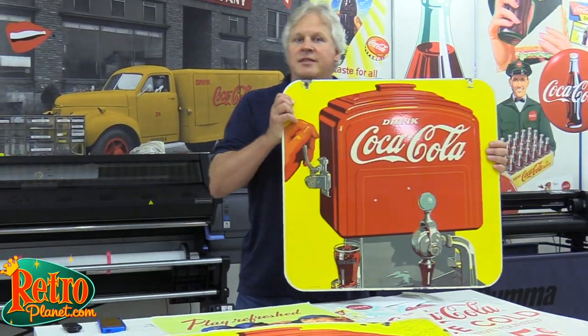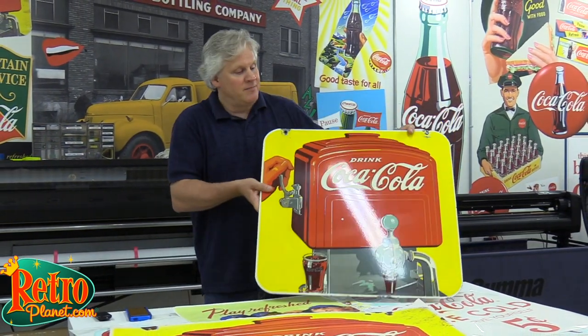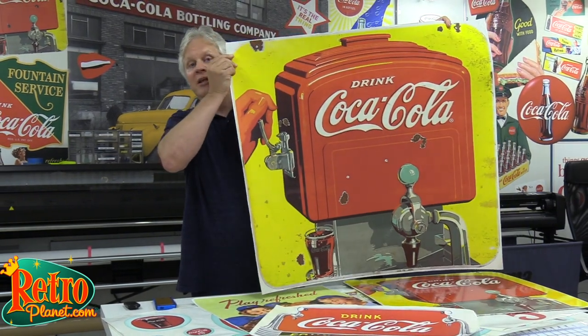Now original vintage signs like this can be really hard to find and can set you back hundreds or even thousands of dollars, but with our wall decals you can capture that same classic Coke look and fill an entire wall without breaking the bank.